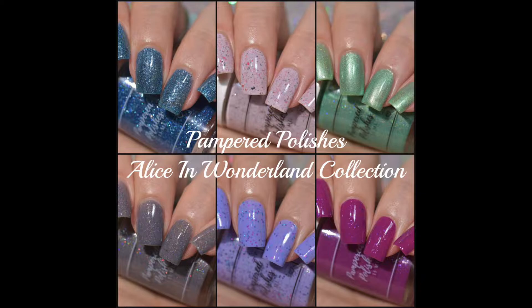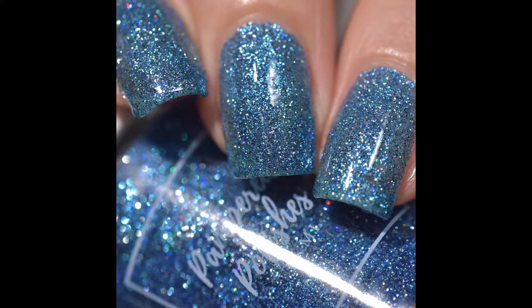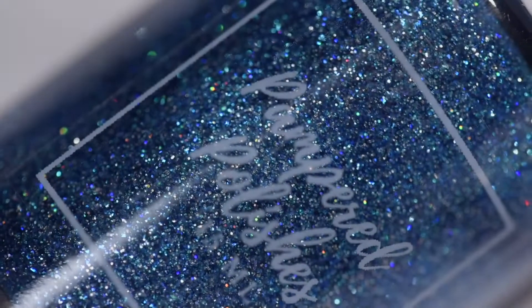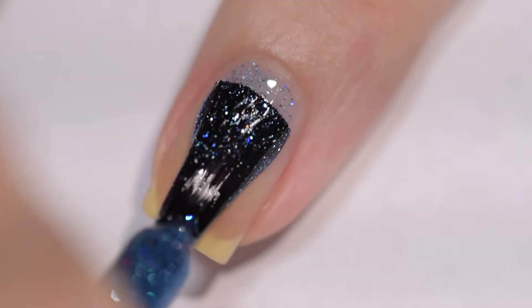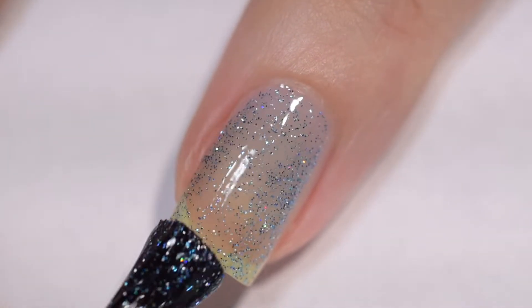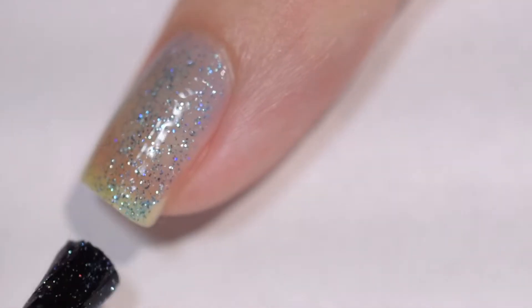We have six polishes in this collection. Why don't we go ahead and get started? The first polish that we're going to have a look at is called Absolutely Alice, and it's described as a clear-based, full-coverage glitter with a variety of blue microglitter, matte, metallic, and holographic glitters, and it's got an accent of silver microglitter. This polish had an excellent formula.